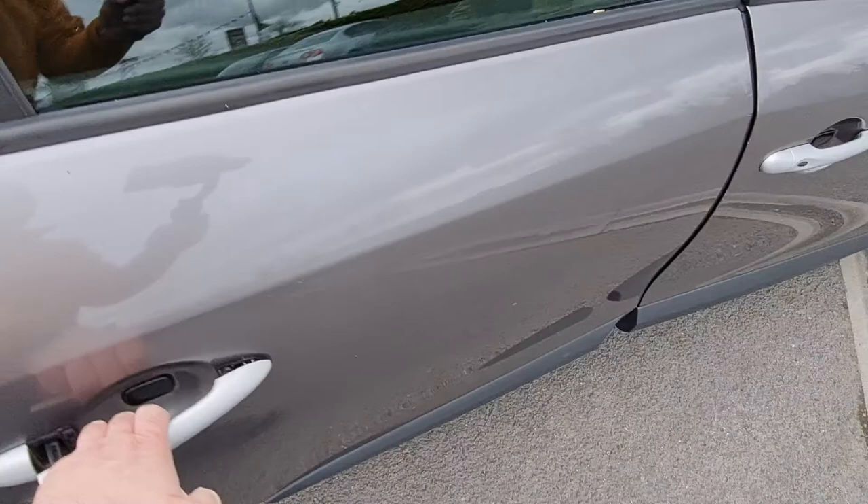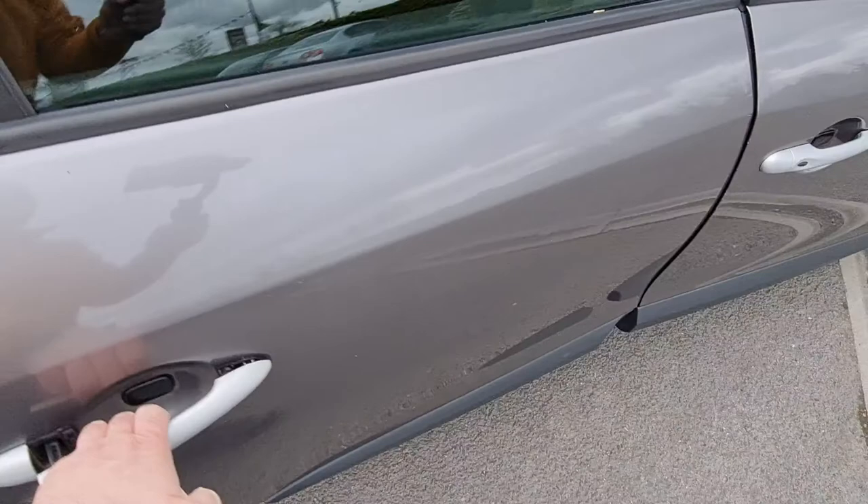The footwells are in excellent condition. And the rear is really clean — no wear anywhere.